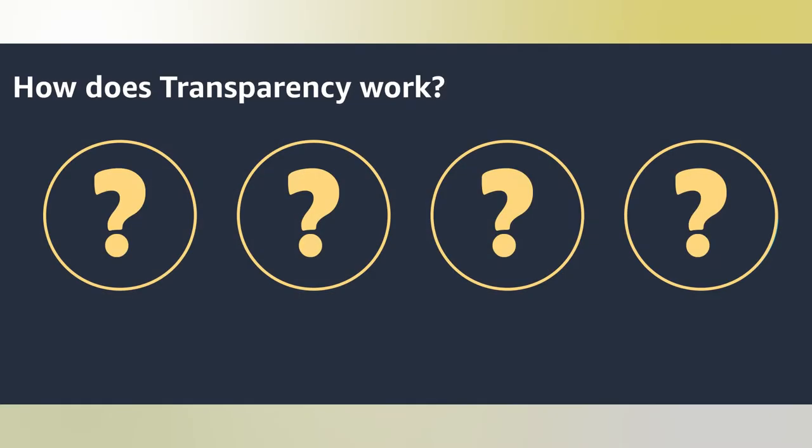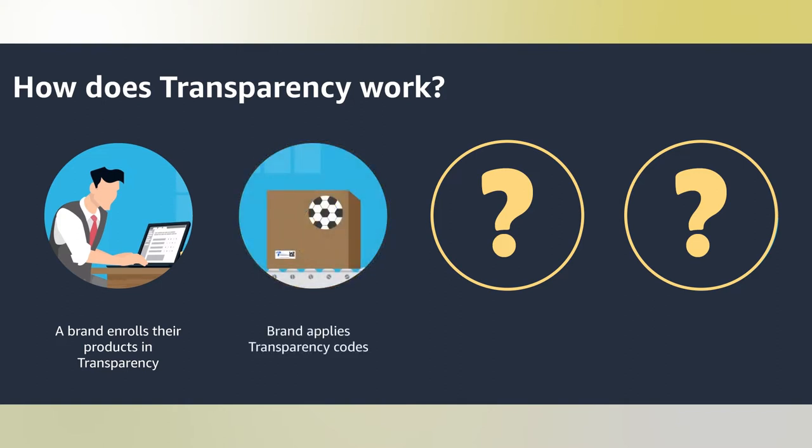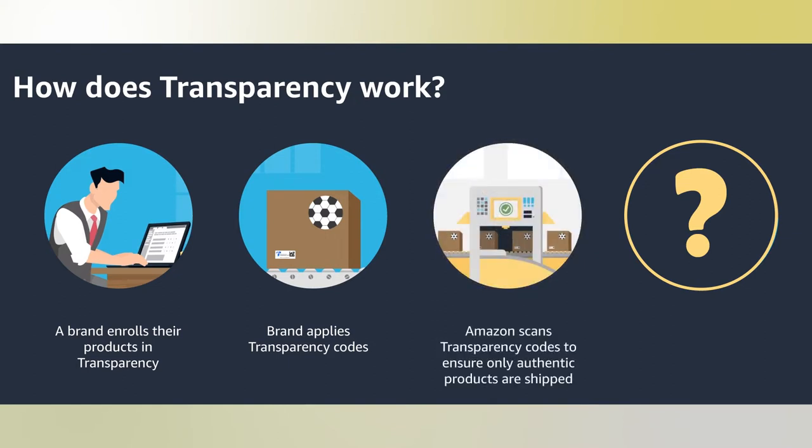So let's check out how transparency works. First, select the products you want to enroll in the program — you don't have to enroll the whole catalog. Next, apply the sticker to your product. Please note, this does not replace the FNSKU. You can add both to a single label, or you can add separate labels — one for the FNSKU, one for transparency. It's very important that you know Amazon will apply the FNSKU, but it will not apply any transparency sticker. You either have to have your manufacturer do it, or you do it yourself. Once your product is shipped, the codes are scanned and verified. If the product has no codes, your product will be protected against counterfeiters, since they will not be received into Amazon.